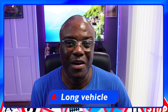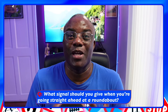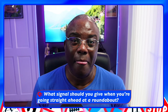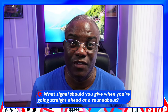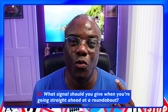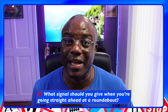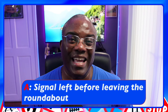What signal should you give when you're going straight ahead at a roundabout? Now they're talking about you as the car driver. There are only three signals on a car: turn left indicator, turn right indicator, and brake lights for slowing down. On this question — what signal should you give when going straight ahead at a roundabout? There is no signal you would give on approach. However, when you're leaving a roundabout, you signal left before leaving, and after you pass the exit you no longer need to give a left signal.